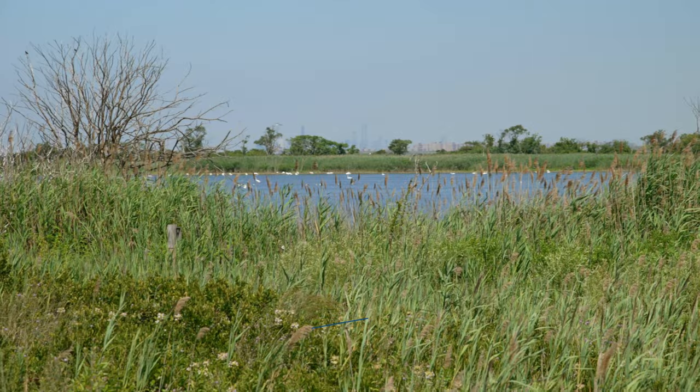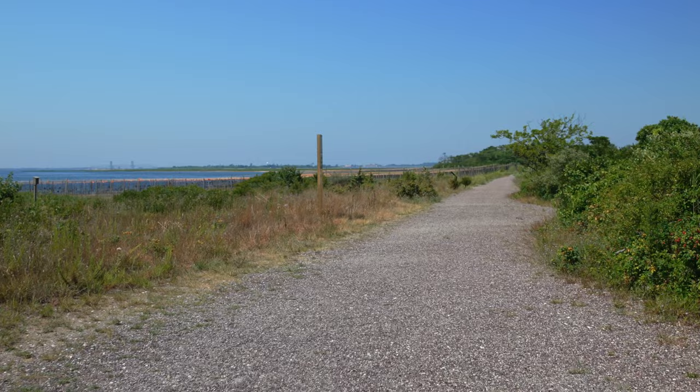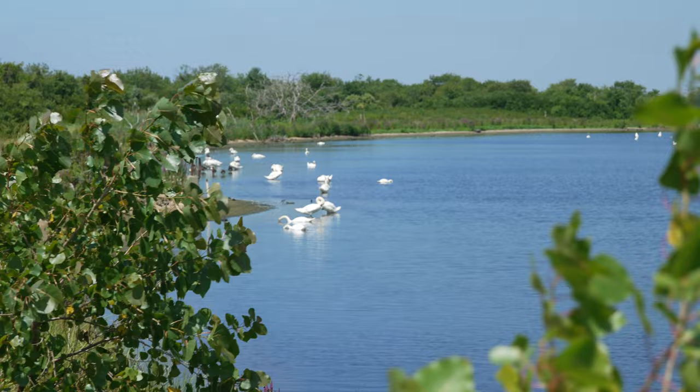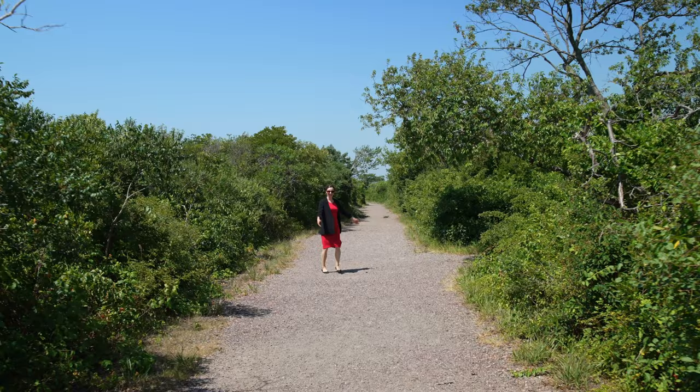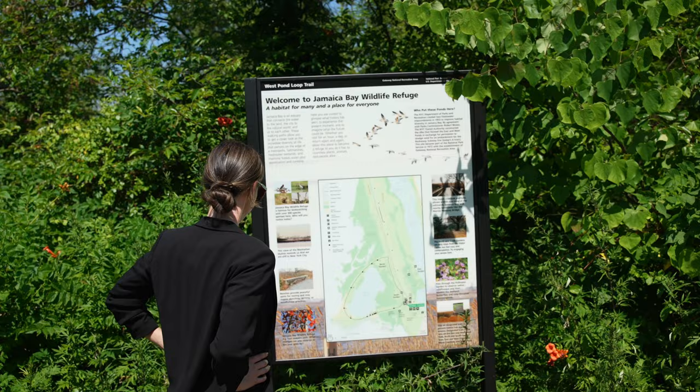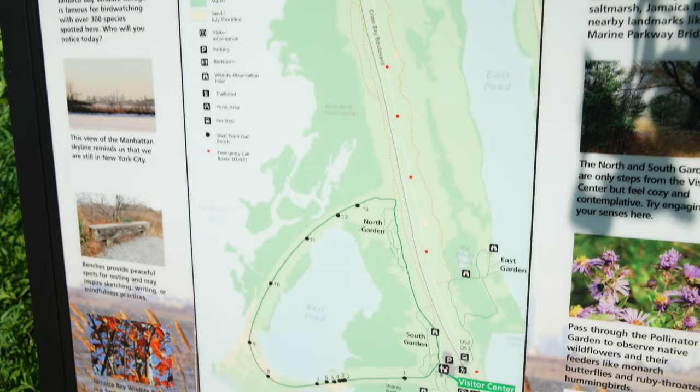Located off of Cross Bay Boulevard, you have this lovely spot — the Jamaica Bay Wildlife Refuge. This is actually a national park located in New York City. Here you'll find 12,000 acres of salt lands and marshes with over 300 different types of birds and lots of other animals. You can see some beautiful swans in a gorgeous little lake. It's a great spot for a picnic, you can walk around the pond, and you can even see signs of New York City in the distance.